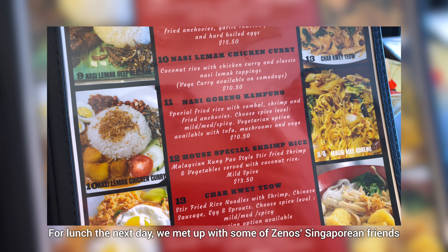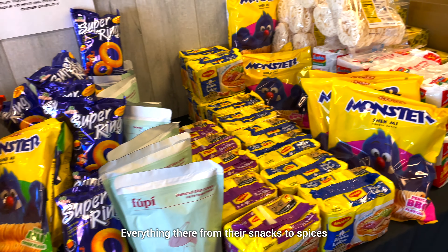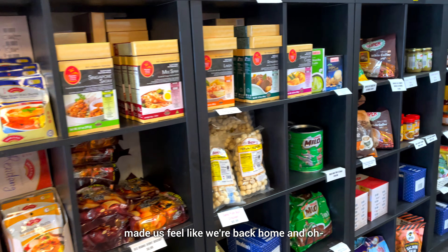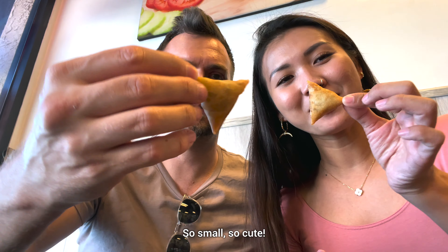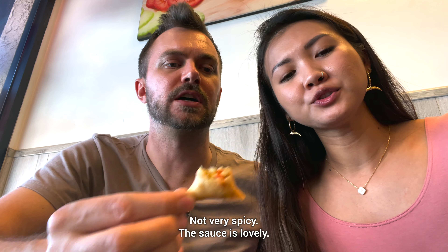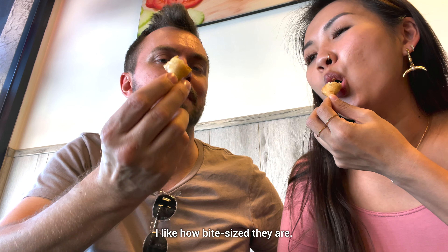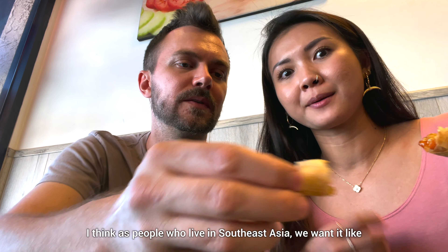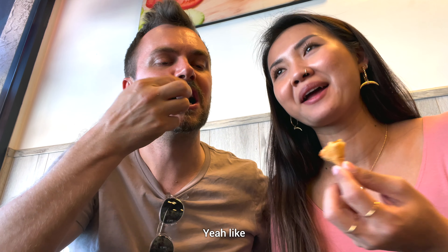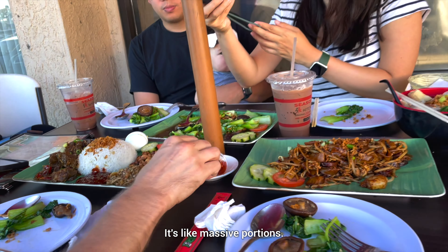For lunch the next day, we met up with some of Zenas' Singaporean friends living in the US and they brought us to a Malaysian restaurant. Everything there from their snacks to spices made us feel like we're back home. Finally found sambal in America! The sambal is so cute. Potato samosa — the sauce is lovely, not very spicy, with sweet chili sauce. I like how bite-sized they are. The flavor is good but mild. As people who live in Southeast Asia, we want it spicy, in your face. Oh, that looks good — that is damn good. It's like massive portions.